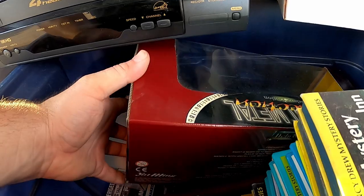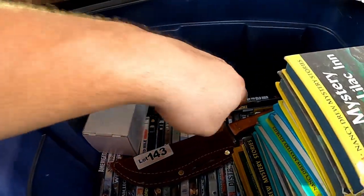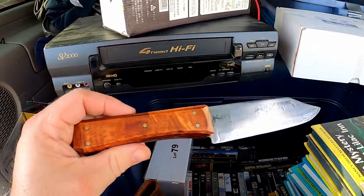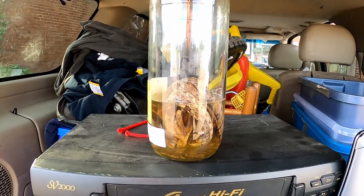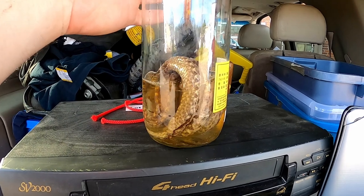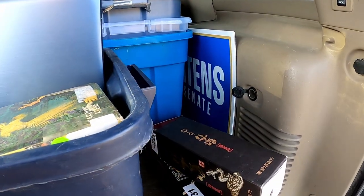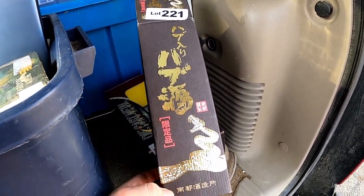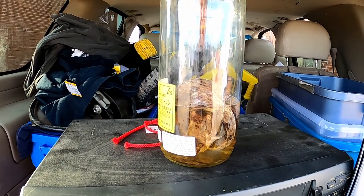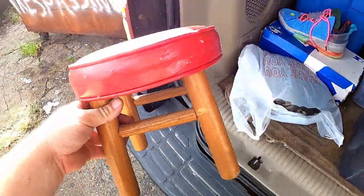I got this Mustang Shelby model for my wife because she likes Shelby Mustangs. I ended up with this really cool handmade knife — paid around eight or nine bucks — it's got a good wood handle. Then I found this bottle with a real snake in it, which is pretty crazy. It came in this box with writing I can't read, but it's pretty mean looking.